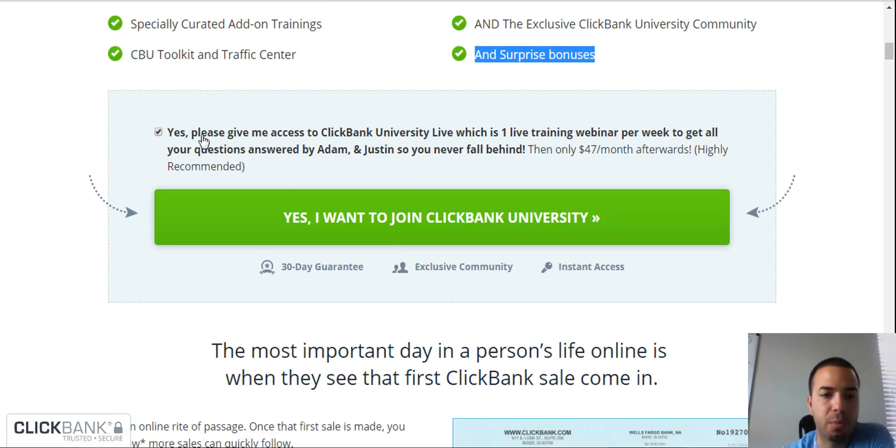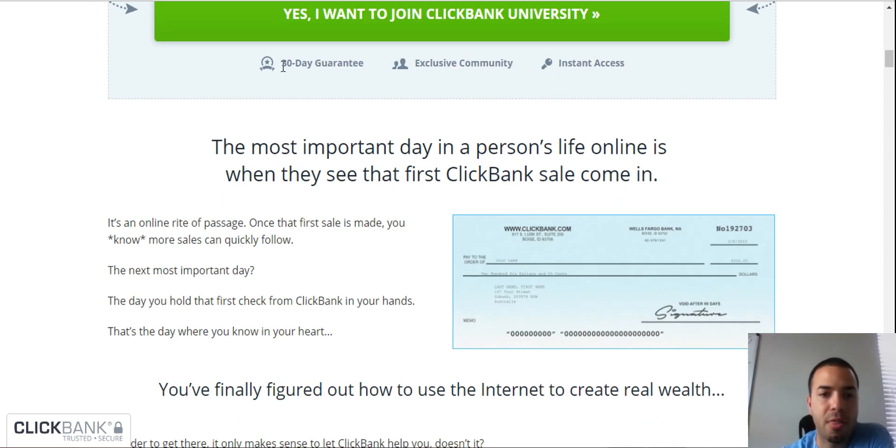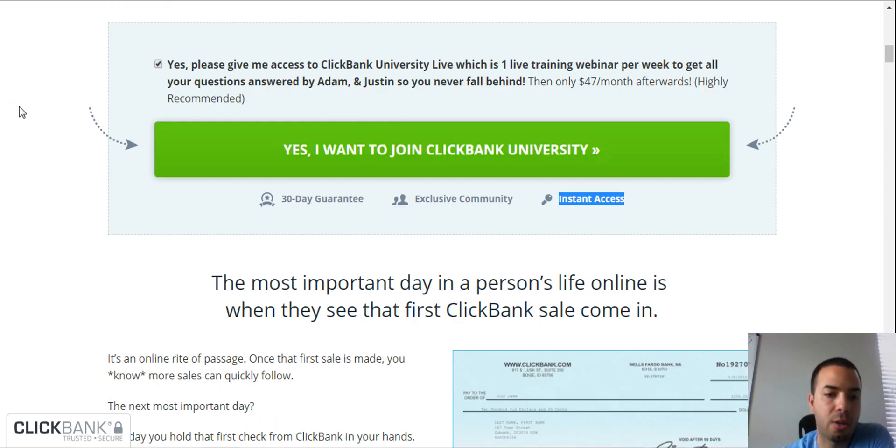They have a section: please give me access to ClickBank University Live, which is one live training webinar per week to get all your questions answered by Adam and Justin so you never fall behind. It's only $47 a month, which is highly recommended. You also get a 30-day money-back guarantee, exclusive community access, and instant access when you join.